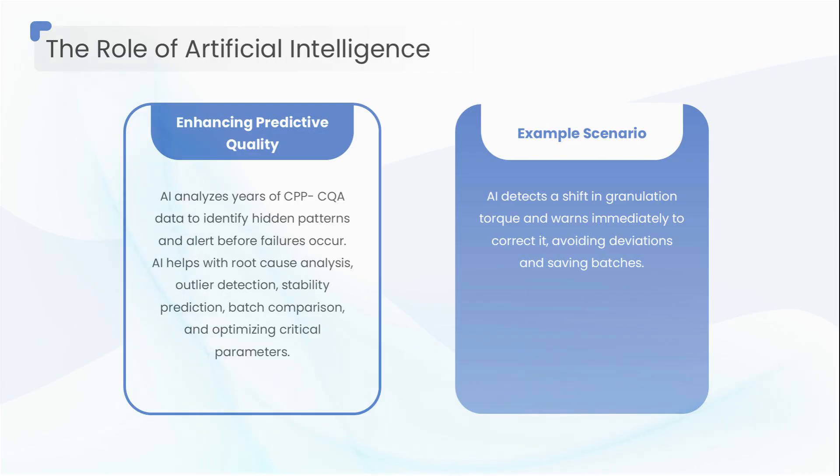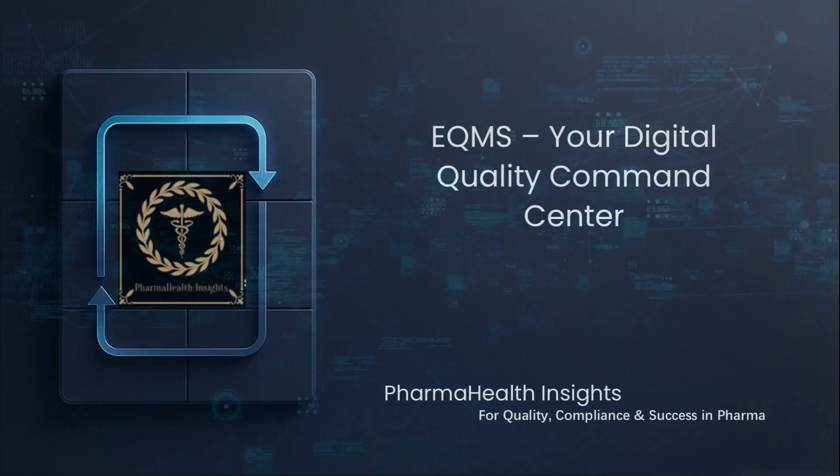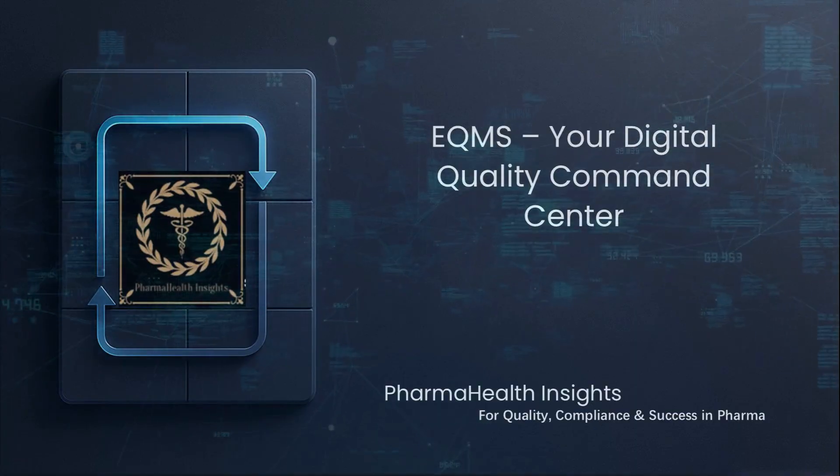AI also helps with root cause analysis, outlier detection, stability prediction, batch comparison, and optimizing critical parameters. The result: a process that learns and improves every day. But even the smartest AI needs a strong home — enter the digital headquarters of quality: eQMS.